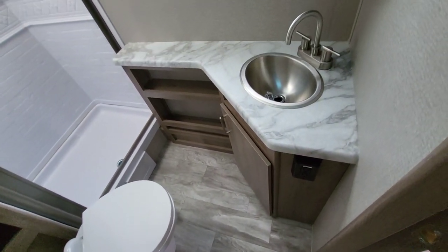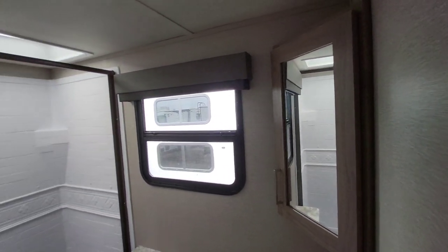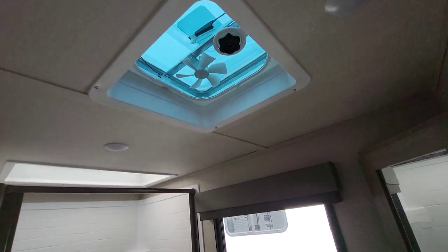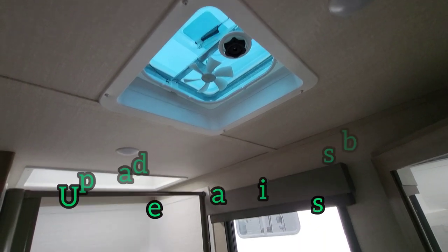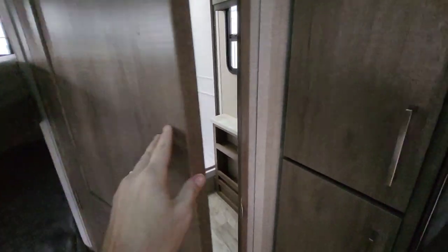Still finished off nicely. They've done what they can to give you as much counter space as possible. Corner medicine cabinet and an exterior window. The only thing that makes me go 'hmm' is we only have a four-inch fan in there. That's easy for a service group or dealer to change out — I would say go ahead and do an eight-inch, it's just a lot more convenient.